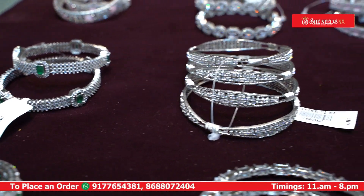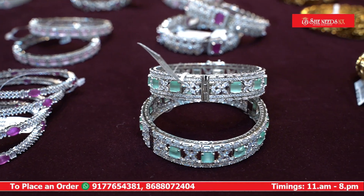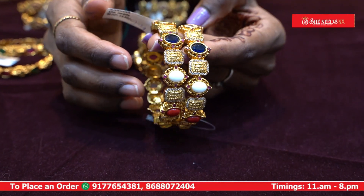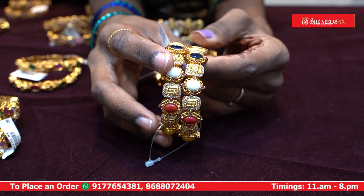There are different bangles in different sizes: 2.4, 2.6, 2.8, and 2.10. I have the same sizes available for them, and I have a new range of bangles.